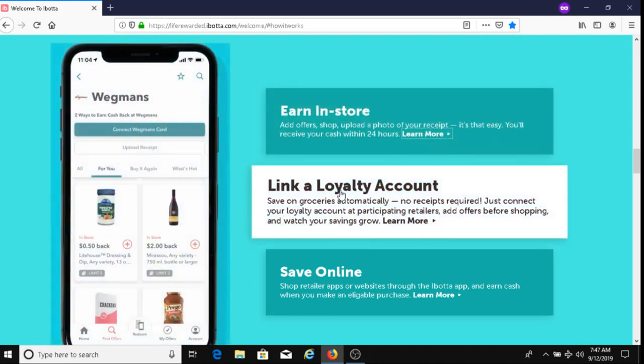The second way is to link a loyalty account. It could be Wegmans, it might be CVS, it could be any store. You would link your account to that store, and the good thing with this is that there's no receipts required. So after you link your loyalty account, you can begin shopping and you get your money that way.